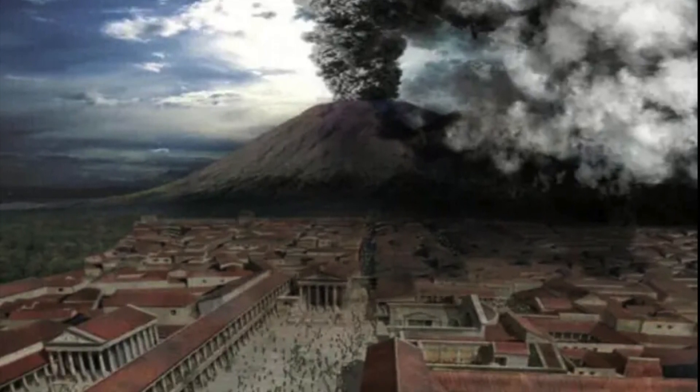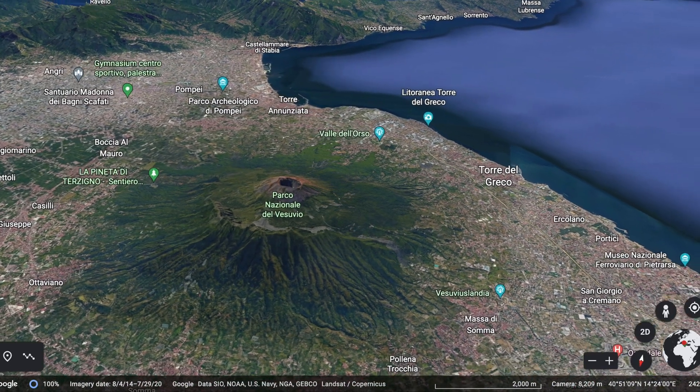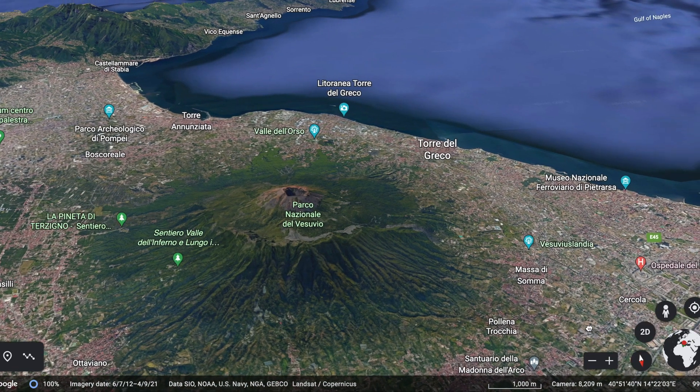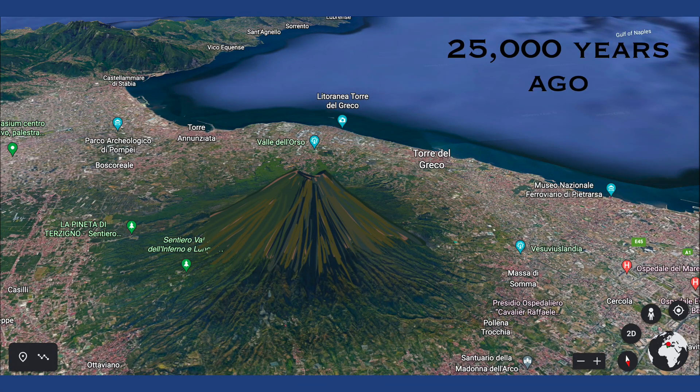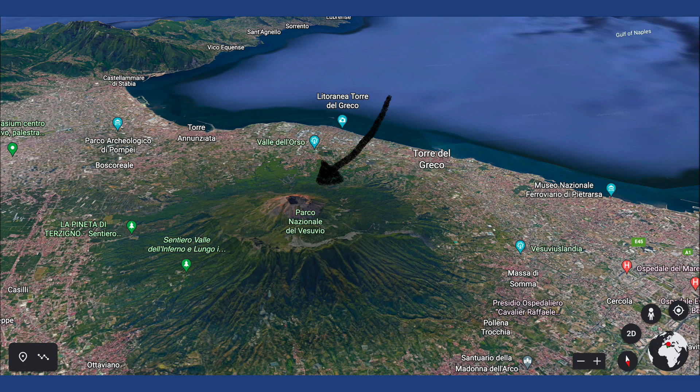But that wasn't the first eruption that happened at Mount Vesuvius, or the volcano right underneath it, which is called Mount Soma. Mount Soma, which you see here at the base, began erupting at around 25,000 years ago, and it was active until around 17,000 years ago when a major eruption blew off the top of the volcano, leaving behind the rim that you see right here. After that major eruption, a new volcano, Mount Vesuvius, started to build itself up into how we see it today.